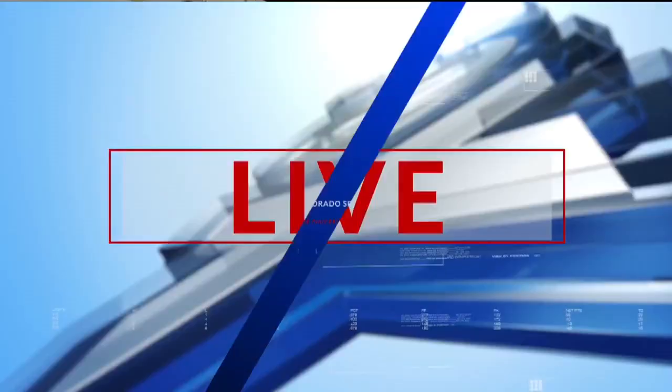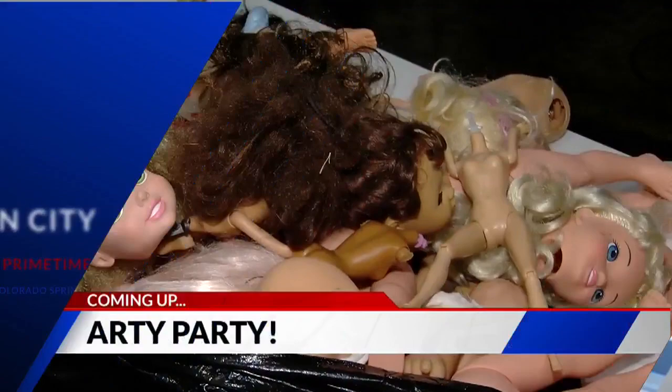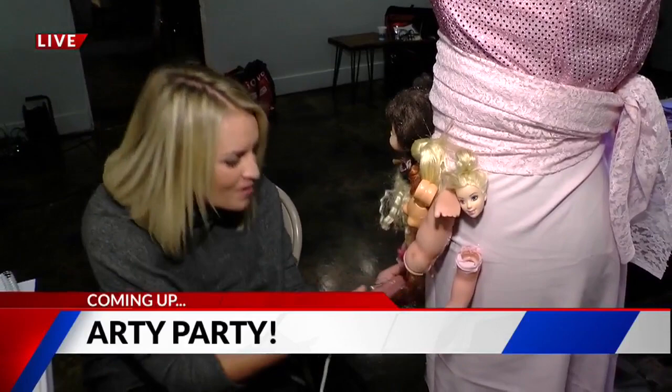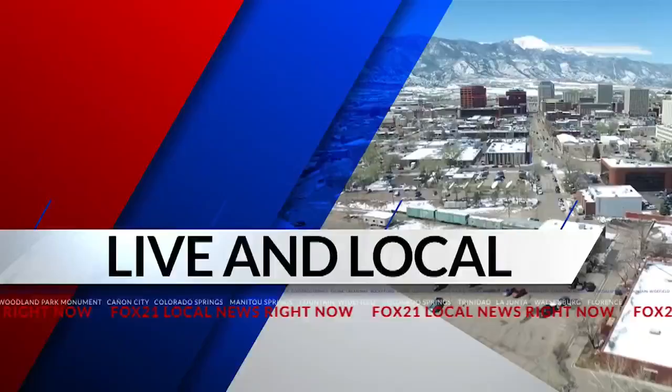I've got a glue stick and I have gone mad. You've probably heard about a baby doll dress, but what about a dress made out of babies? We are live and local, going to tell you all about it. The Pikes Peak Region, supporting art in the form of painting, sketching, sculpting, and so much more — like baby dresses. Dresses made of babies, yes.